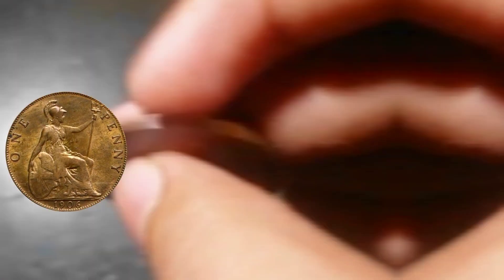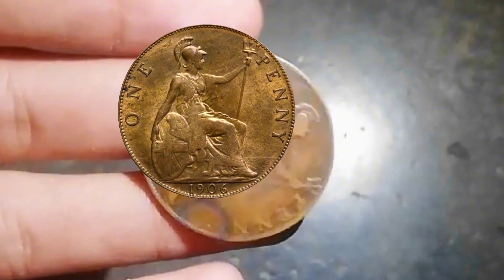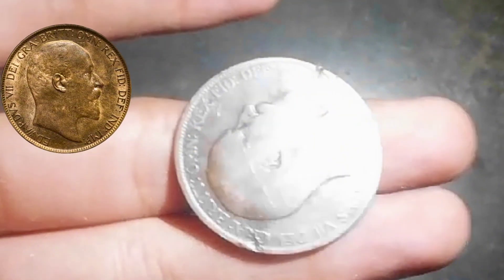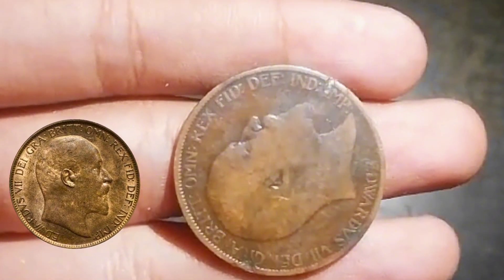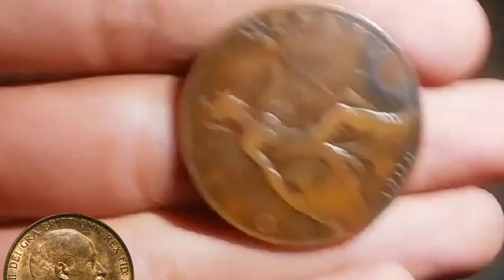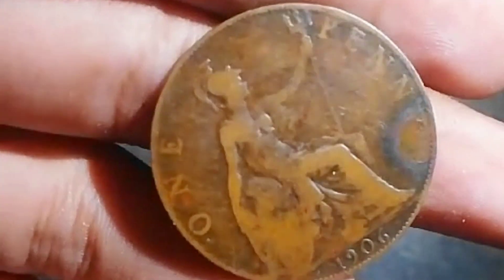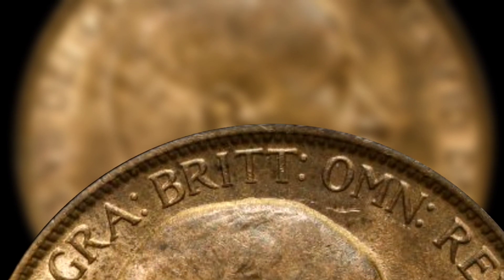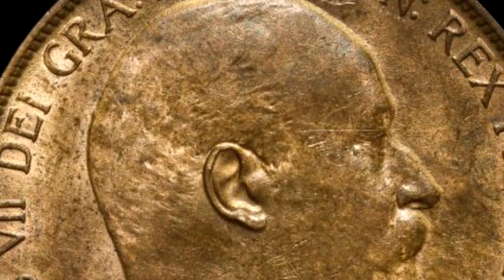Historical Context. To understand the significance of the 1906 One-Penny Coin, we must first explore the historical context in which it was minted. In 1906, the United Kingdom was under the reign of King Edward VII, who ruled from 1901 to 1910. The British Empire was at its zenith, and the penny was a vital part of everyday commerce.